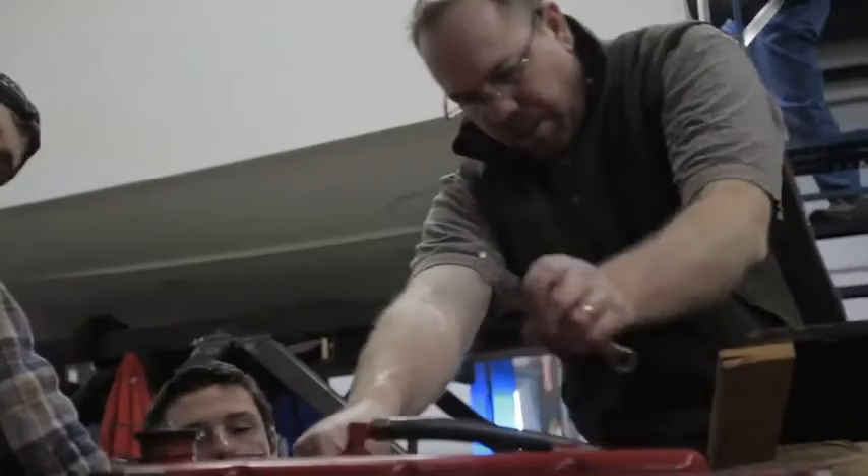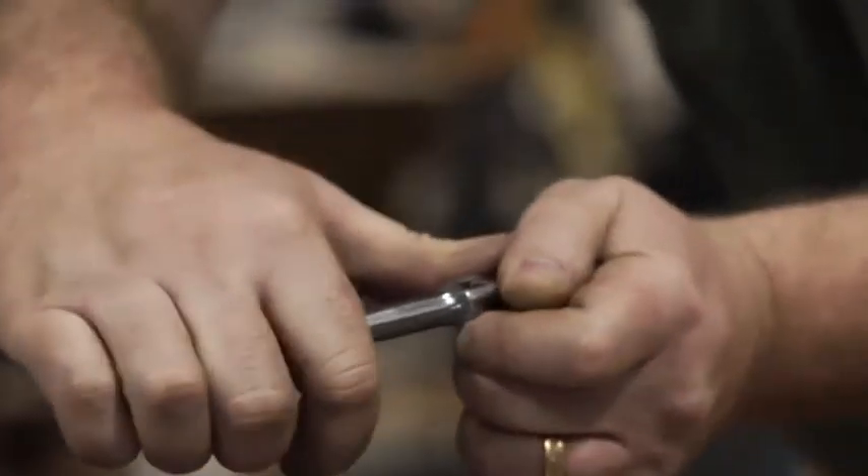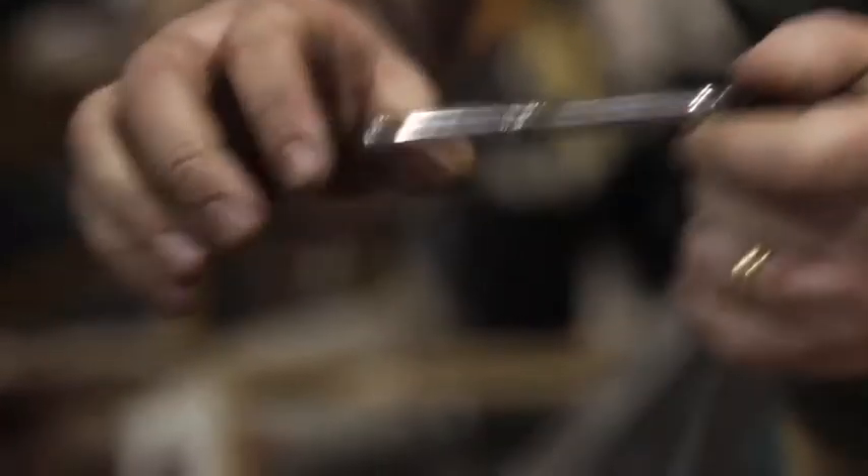Before I came to IYRS, I was a graphic designer. But I wanted that change. School is a good way to reboot yourself. I don't want to be at a desktop anymore, so this is a way to get me into the industry that I really love.